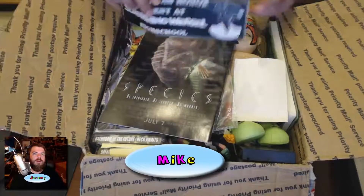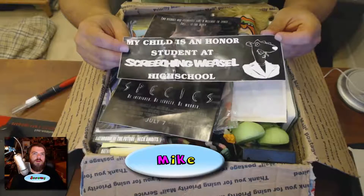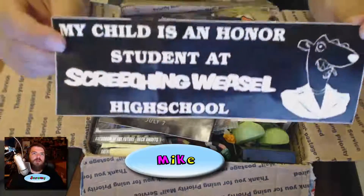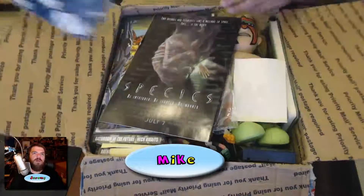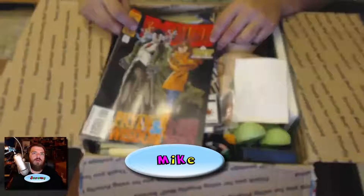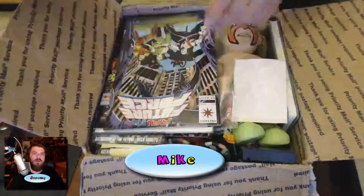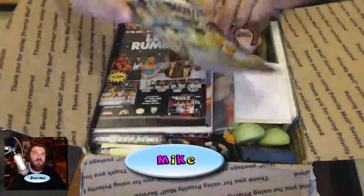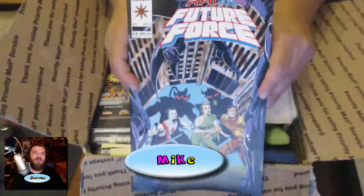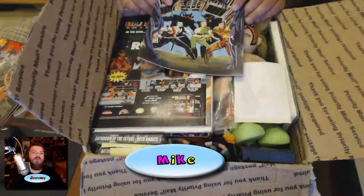Alright, let's see what we got here. First of all, a bumper sticker: 'My child is an honor student at Screeching Weasel High School.' Is that a Roger Rabbit reference? Oh yeah, it is. And we got an Excalibur comic book, and another comic book here.